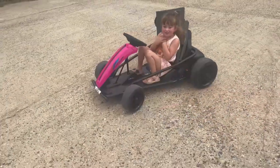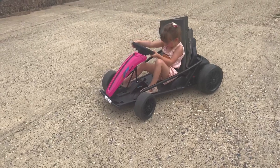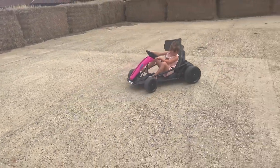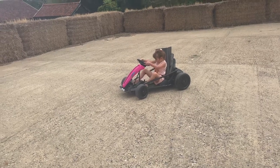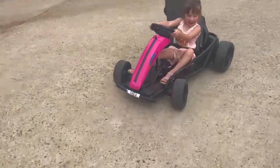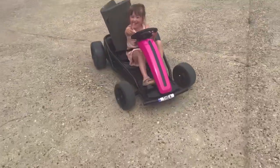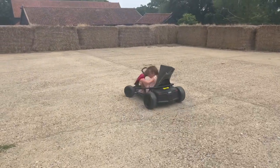Do you want any more? Are you finished? Go on then, go for it! You're going backwards — go forwards, to the top, that's it. Oh, careful! Yeah, you were going fast — good drift!